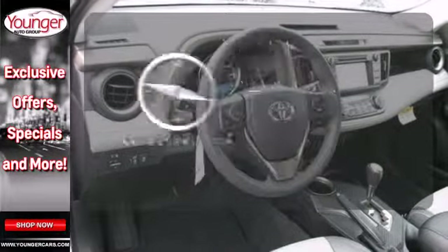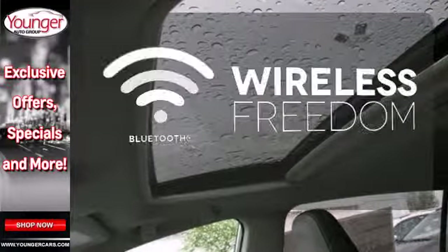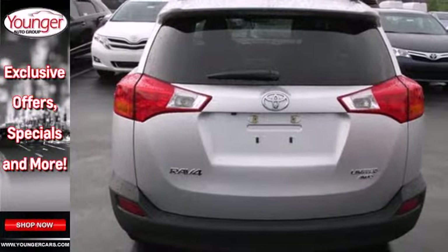It comes with a navigation system to easily guide you to your destination. You don't have to put your life on hold when you have Bluetooth. Turn heads in your travels with this RAV4.